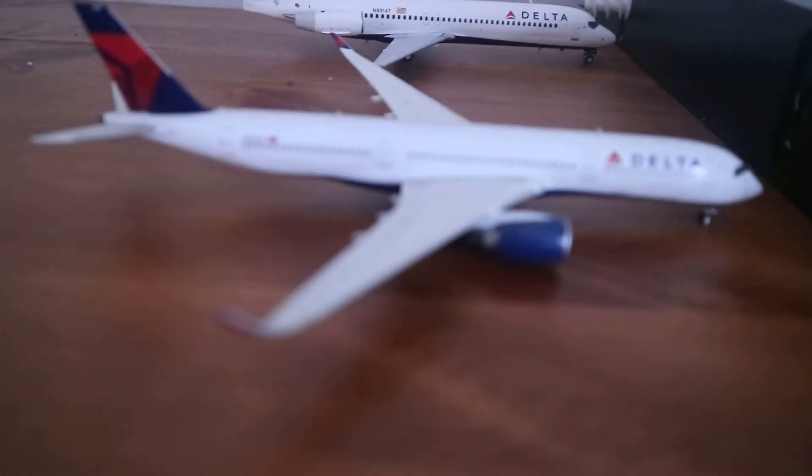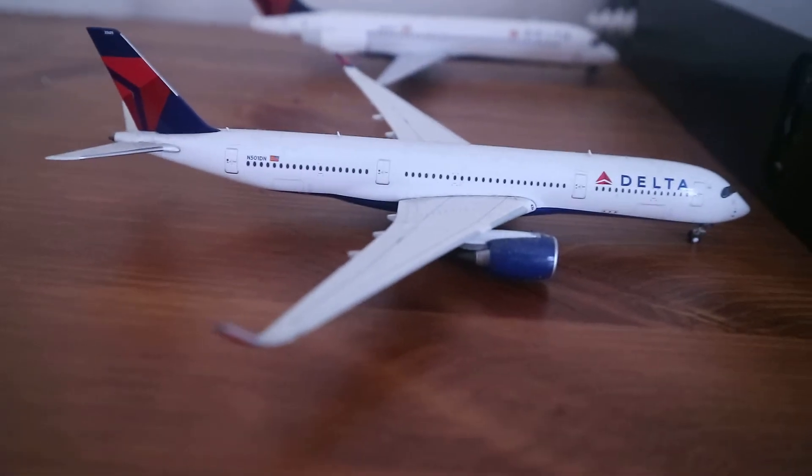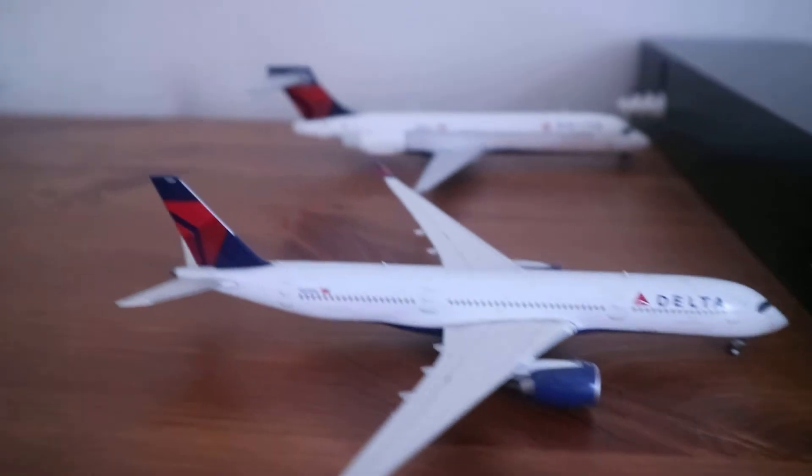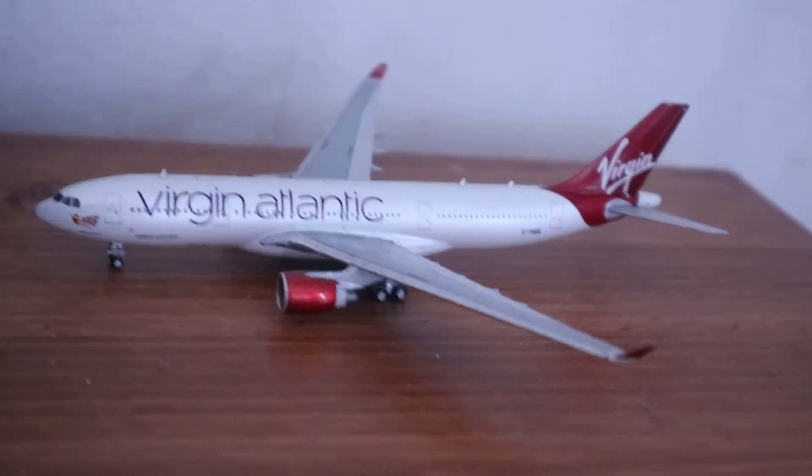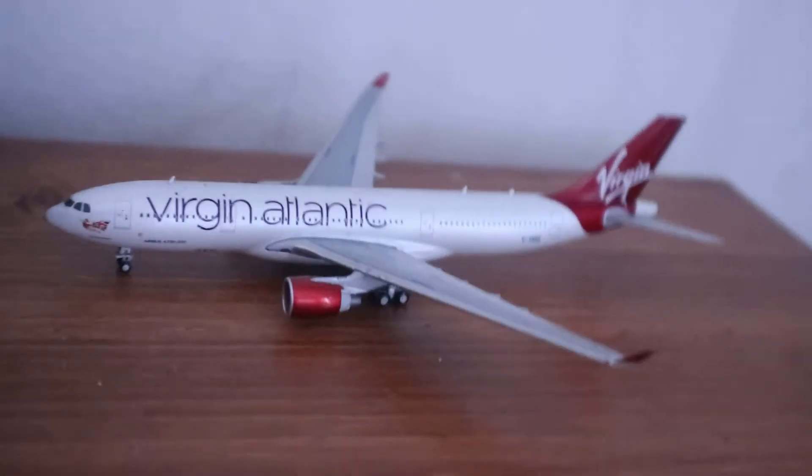And here we can see a Delta A350-900 which has arrived from Seoul and other parts of Sydney. And here's a Virgin Atlantic A330-200 which has just arrived from Manchester, and that's where it's going to be departing back to.